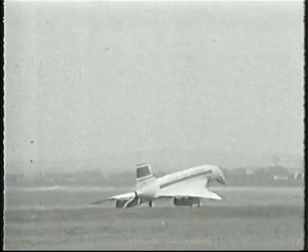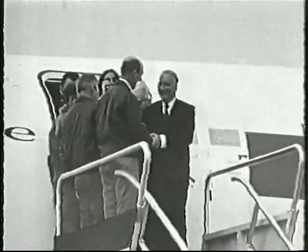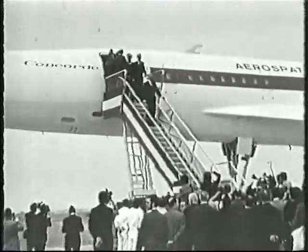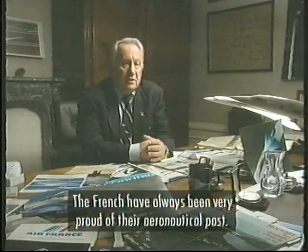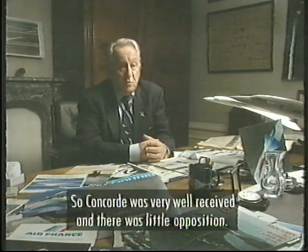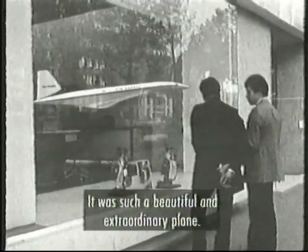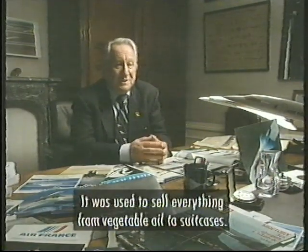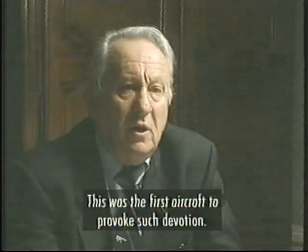Across the channel in France, Concorde received a warmer welcome. Politicians like President Pompidou took pride in their association with the plane. Concorde pilot Edouard Chemel recalls: the French have always been very proud of their aeronautical past. France for many years, especially in the first part of aviation, was very active in aeronautics, and so Concorde's reception was good. There were few opponents. It was at once very beautiful, very extraordinary, and its adventure itself captivated people. It was the first time such an attachment had been discovered for an aeroplane.